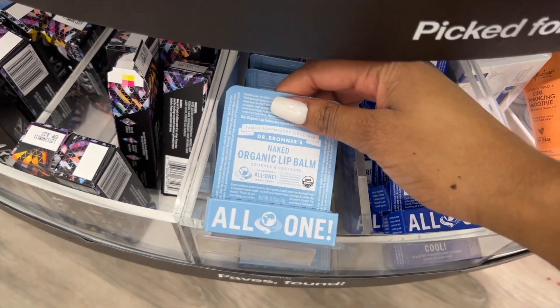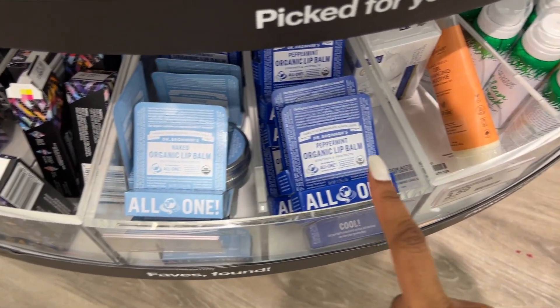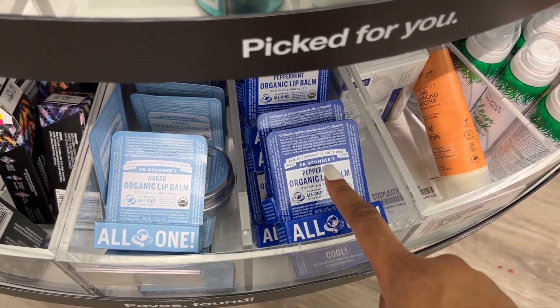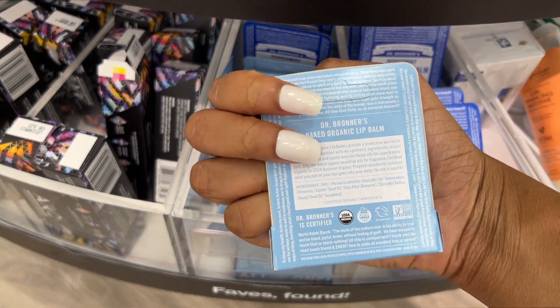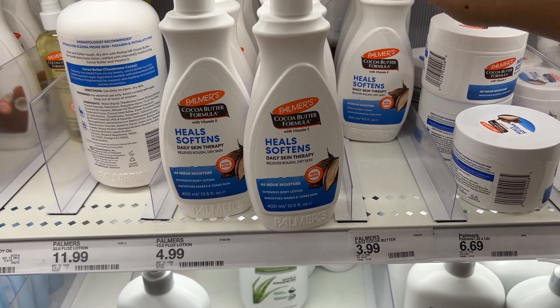In this section they also have Dr. Bronner's lip balms — I've never seen this before. This one is organic naked and this one is organic peppermint. I don't know the price of it but I've never seen this before, so I am definitely interested. Now I'm looking at the lotions.